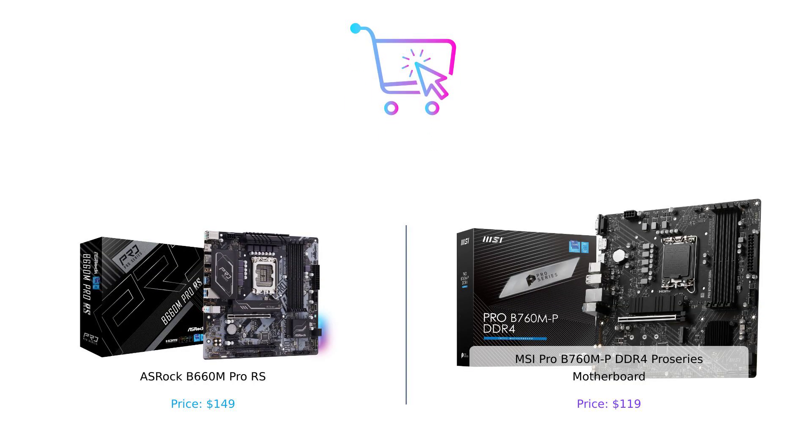That's it for today's video. Don't forget to check out the links in the description for more information on these motherboards. And as always, stay tuned to BuySmart for more product comparisons and helpful buying tips. Thanks for watching, and until next time, happy shopping.